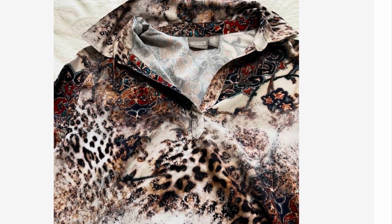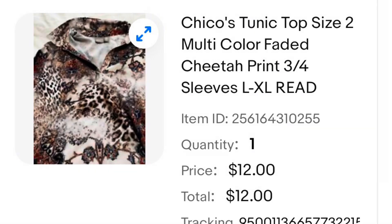This is another Chico's top that I absolutely loved, and I ordered this one online. The problem was it didn't fit right — it was a little too tight across the chest. I'm not sure why I didn't send it back, but either way I ended up listing this one and it sold for $12.